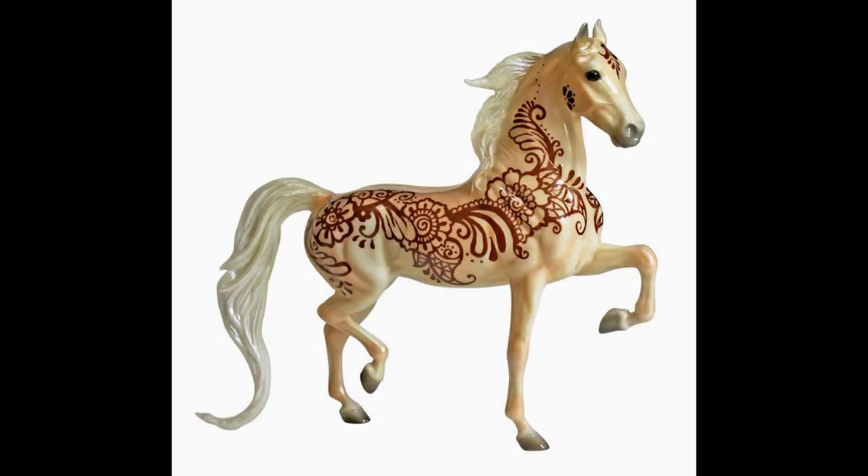On to the special run models. One they recently released is Namaste — it's a henna design on the National Show Horse mold. This girl is a maybe for me. She's really pretty; I heard the mold is really tippy but I'm not sure. I like the design — I called it, I said there was gonna be a henna horse, though I actually thought it was gonna be a henna elephant. Really cute, but probably not, just because I already have a lot of decorators in my show string and you really need a very rare decorator for it to do well. There may be a lot of her at shows.